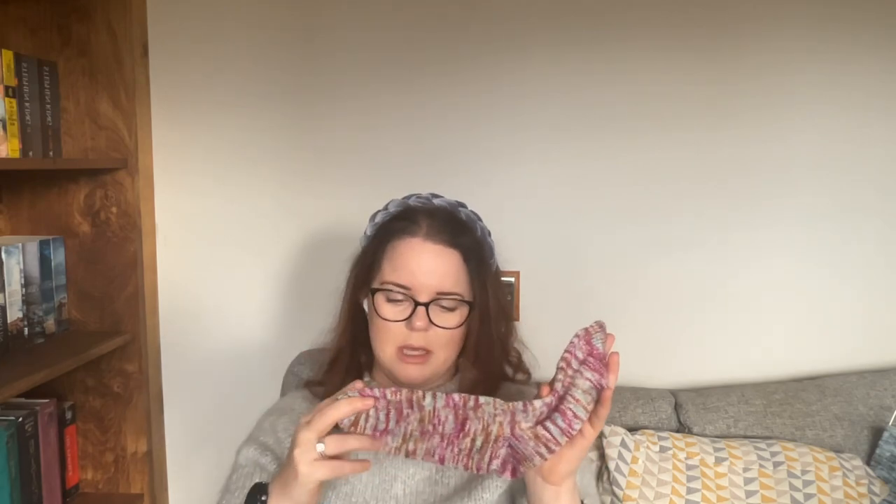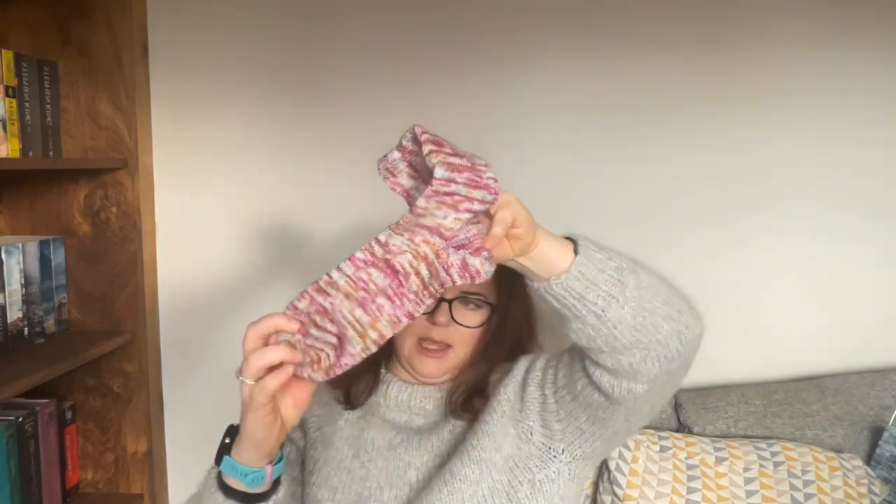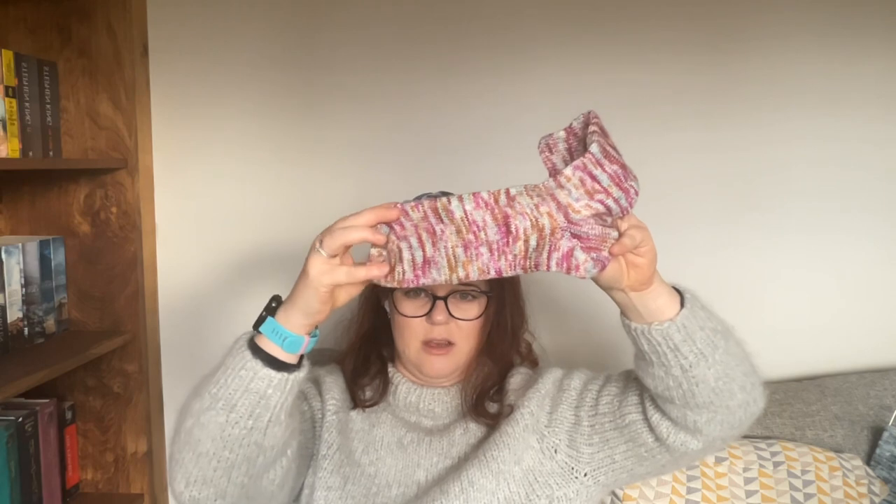I started these intending them for myself but I think they're actually going to be a Secret Santa gift for work. On this one I've done a 20-round cuff with a German twisted cast-on, which is nice and stretchy, a shadow wrap heel, and a standard toe with alternate knit and decrease rounds. I can go back to knitting that sock now as I've finished the first one.